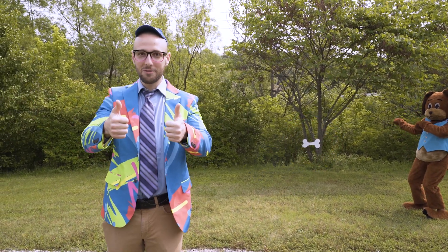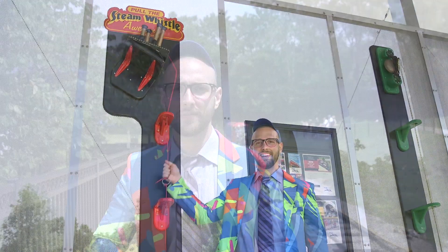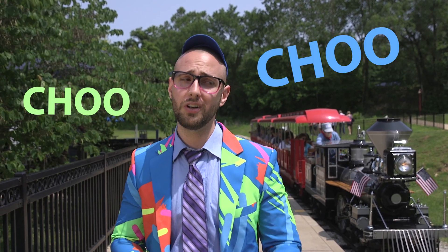Good job! Train whistles are my favorite type of whistles, but did you know different whistle blows mean different things? Let's go ahead and learn about it speedsters, so listen up. And yes, that means choo, choo, choo!